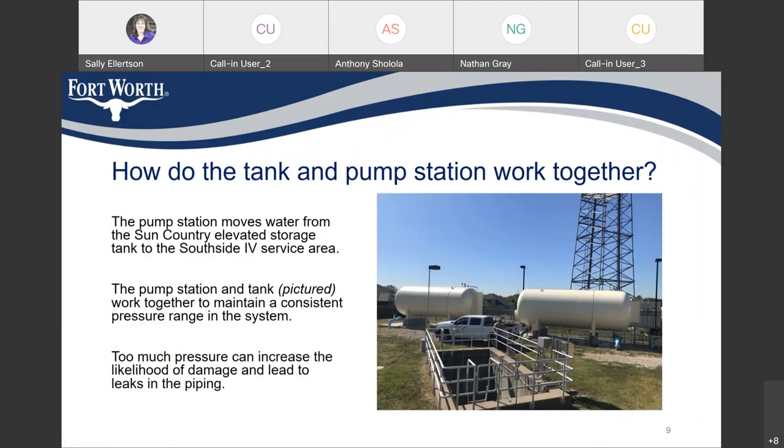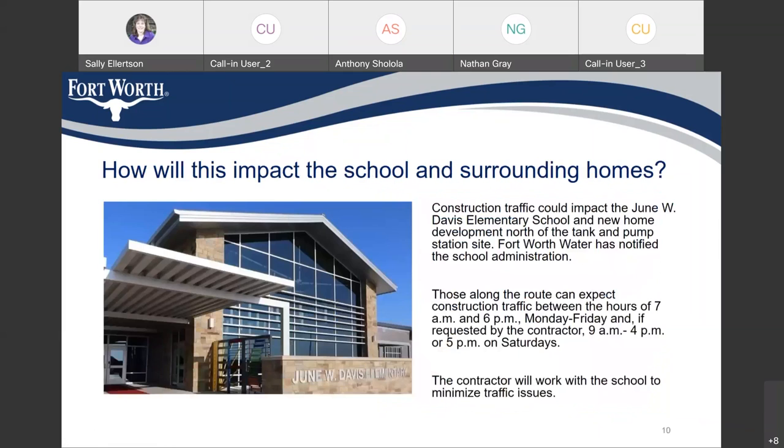Too much pressure can increase the likelihood of damage and lead to leaks in piping. Construction traffic may impact June W. Davis Elementary School and new home development north of the tank and pump station site. Fort Worth Water has notified the school administration, and those along the route can expect construction traffic between the hours of 7 a.m. and 6 p.m. Monday through Friday, and if requested by the contractor, 9 a.m. to 4 or 5 p.m. on Saturdays.